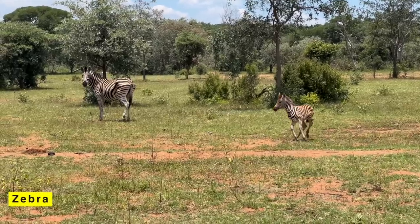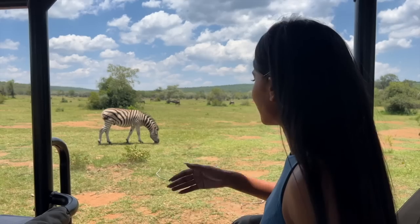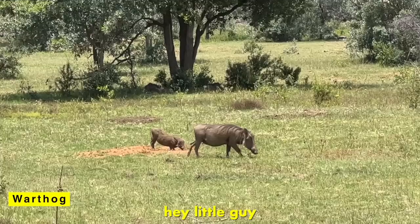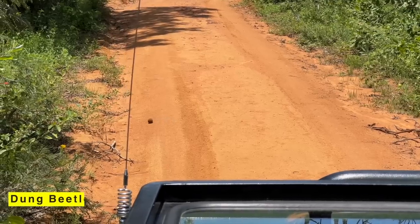Look at the zebra — he's so close you can hear him eating the grass. He is so close, that's crazy. There's a little baby over there. Hey little guy.